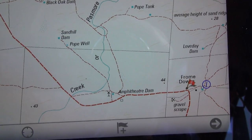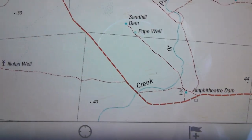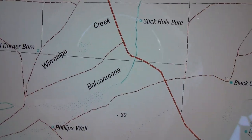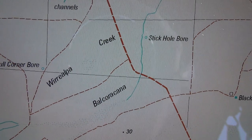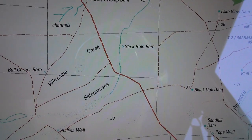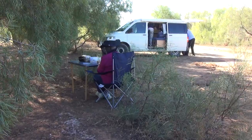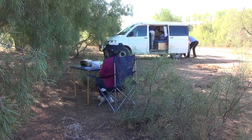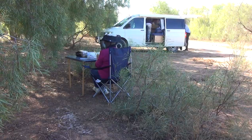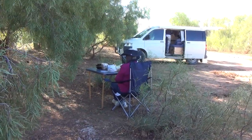We've just found a spot past Frome Downs called Bell, on Balcora Cana Creek. There's a couple of emus up nearby. Lunch stop one. It's on Balcora Cana Creek, which flows into the Passmore.